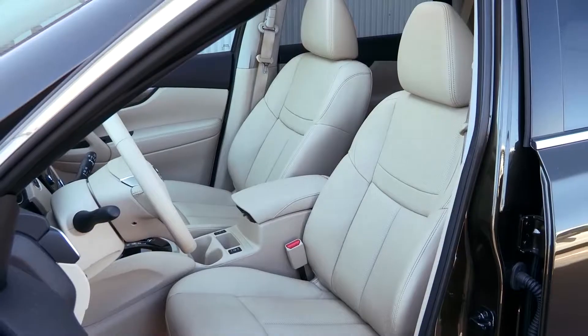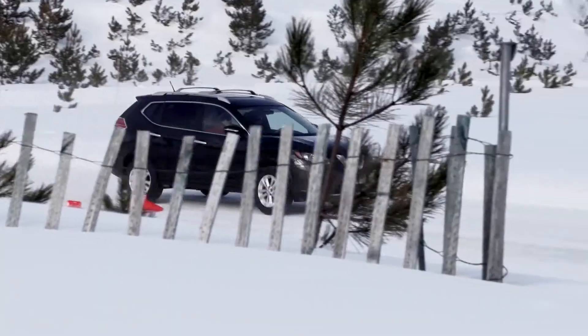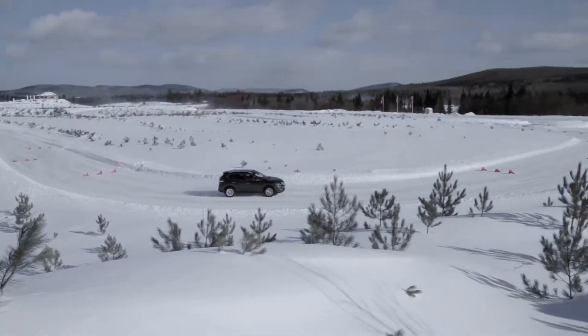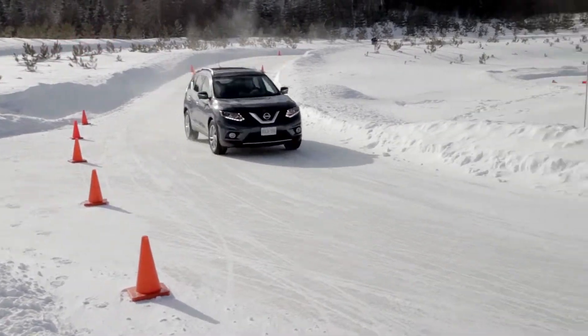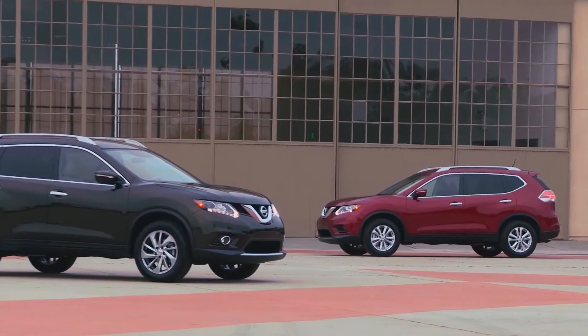That means that on top of its striking good looks, it's also more efficient than the competition. Take one for a test drive today and see where style meets performance in the 2015 Nissan Rogue.